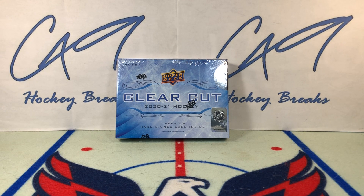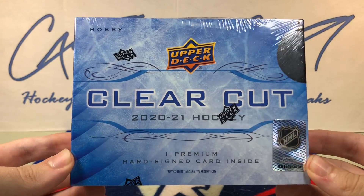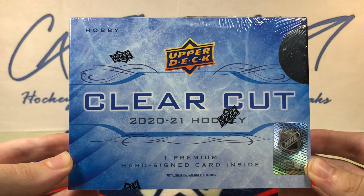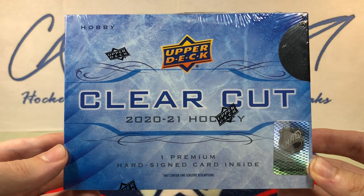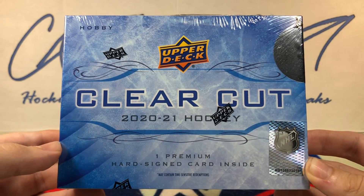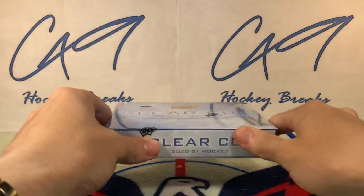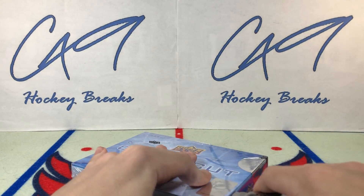Welcome to C49 Hockey Breaks, box break number 378. Today we've got a quick one as we continue on our master case of 2021 Clear Cut. This is box number two. I am going to post a playlist on the channel where all 30 boxes will be posted. Box number two from our 30-box master — we've got box number 018. Going to be a whole lot of quick one-box breaks with this Clear Cut master.